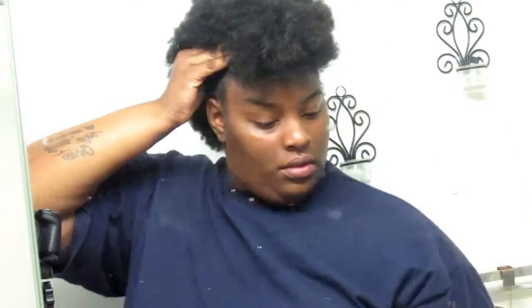Now I just style it the best way that I can. I actually did this style for a week or two — I just pulled my hair back with that gel.